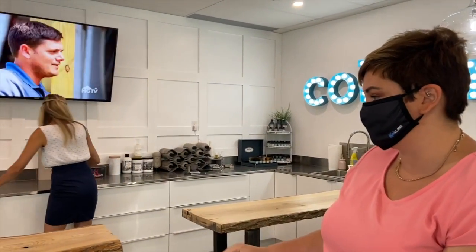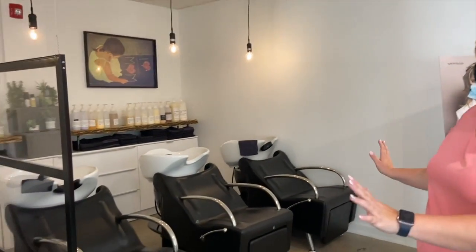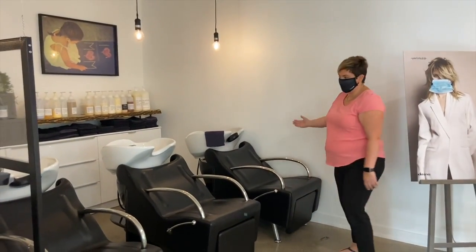Tools are sanitized in between clients. In our shampoo area, you'll see we're only using three: number one, number two, and number three. Thank you and we look forward to seeing you again.